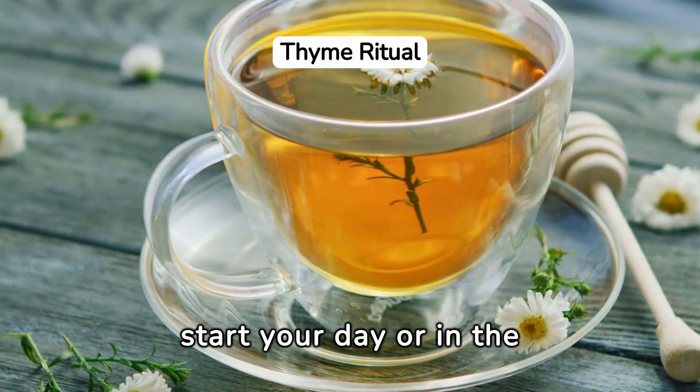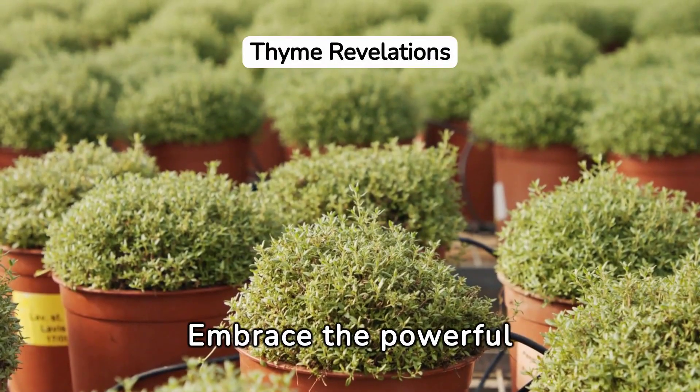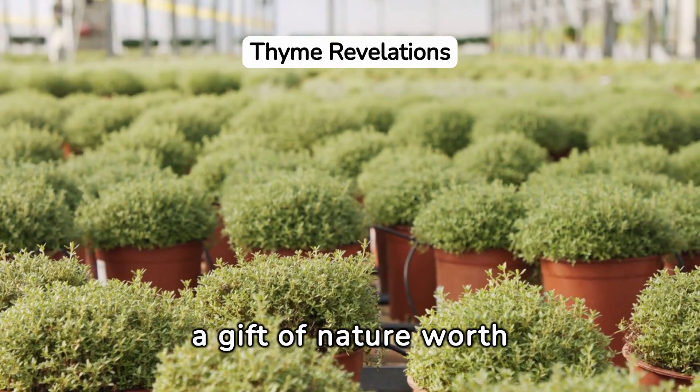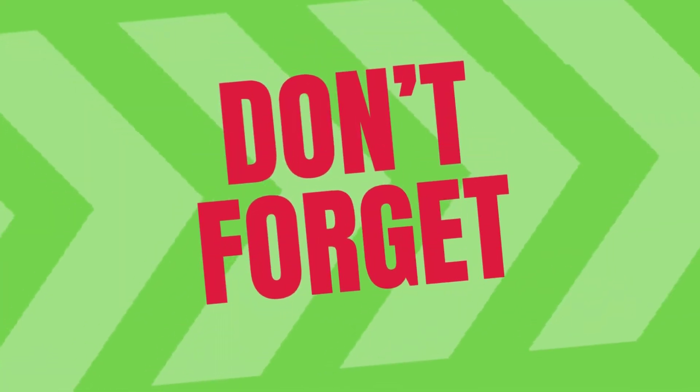Incorporating thyme tea into your daily routine is simple. Enjoy it in the morning to start your day, or in the evening to unwind. Embrace the powerful health benefits of thyme, whether in your meals or as a delightful cup of tea — thyme is a gift of nature worth exploring.